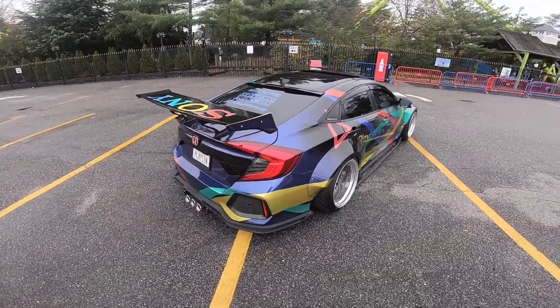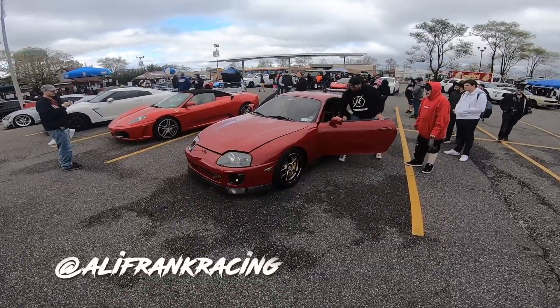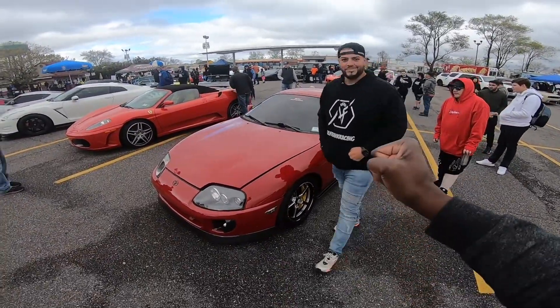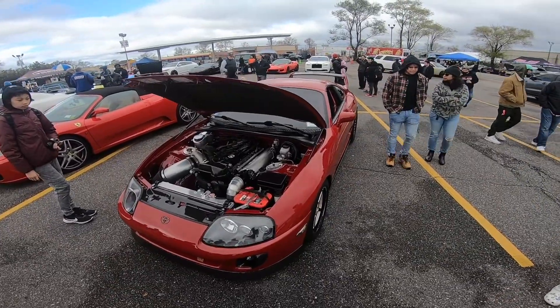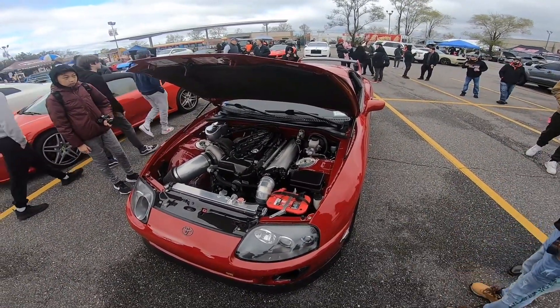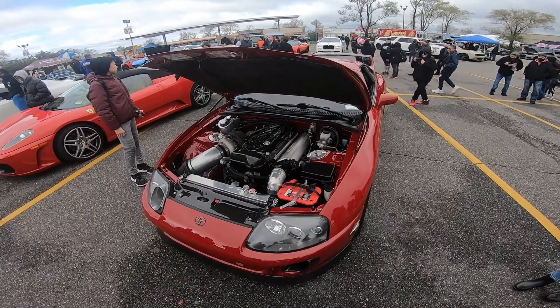The showstopper has arrived with the Supra. Frank, what's going on dog! How was the World Cup? This thing makes 1500 to the wheels man — it's a real street car slash race car. Thing is bad.